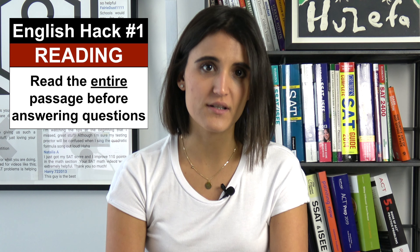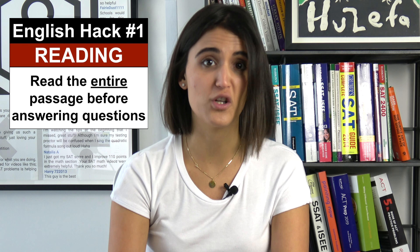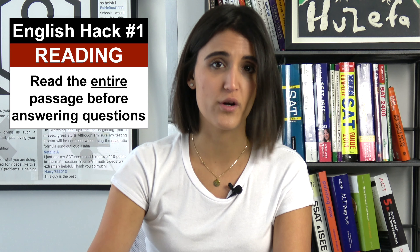So when tackling the reading portion of the test, I really suggest you read the entire passage first. The first question you're going to face is probably going to be a main idea question, so it's really good that you get the entire context before you tackle the questions.